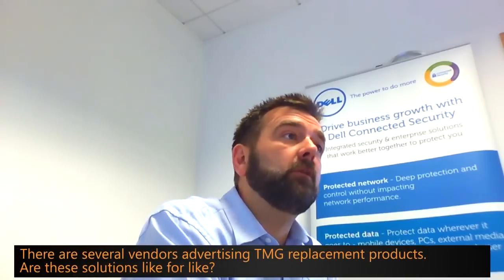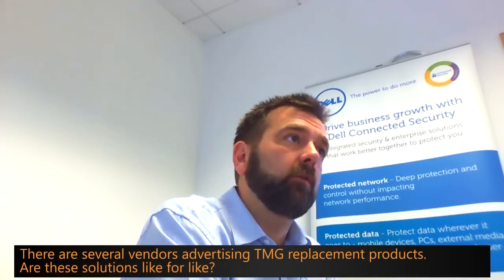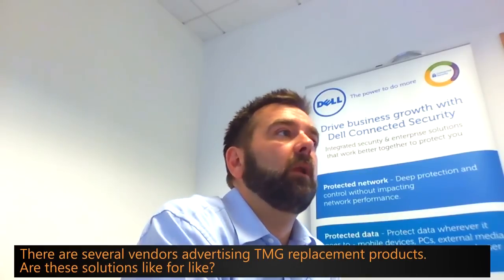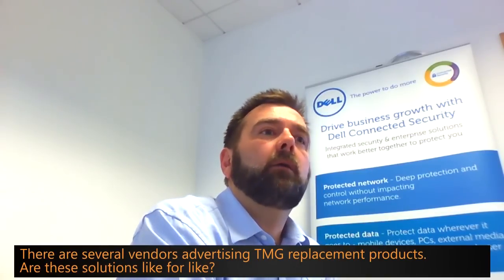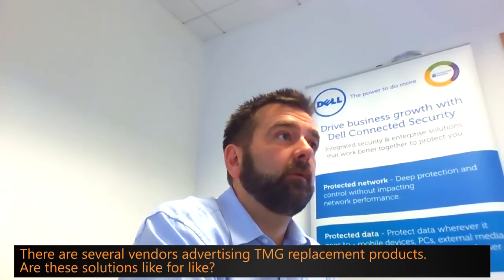There are several vendors advertising TMG replacement products. Are these solutions like for like? It's pretty accurate to say that there's no single vendor solution out there to replace TMG. TMG was a pretty complex product with a very broad range of features and functions, some of which were pretty unique — Microsoft doing things in a Microsoft way. So you're unlikely to find anything that will do every single feature that TMG had.